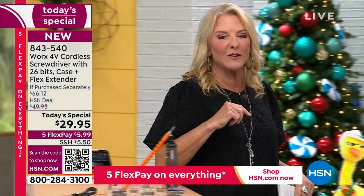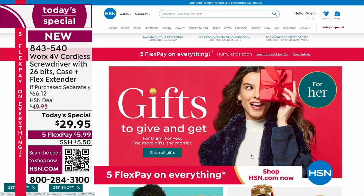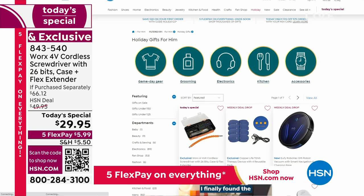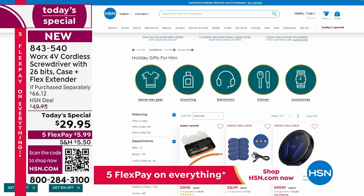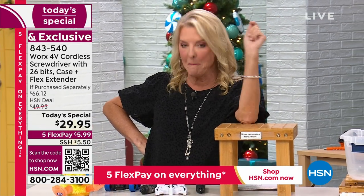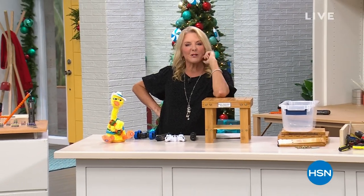We're going to keep going — we've got more to show you. Coming up, the next two items — a four-pack of Flippo Lights and a four-pack of Nighthawk Pens — two of the most perfect stocking stuffers you could ever see. Don't forget, we have a big weekend called Gifts to Give and Get, with an entire collection sorted by guys, girls, toys, kids, and electronics. Five flex pays on everything.